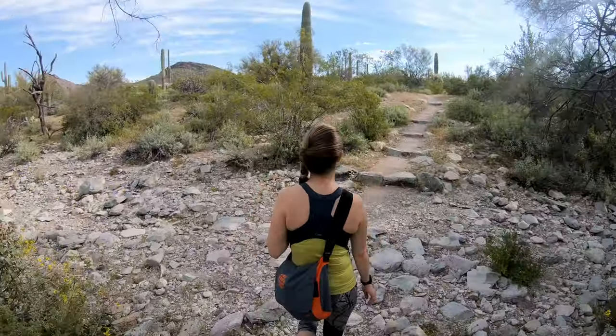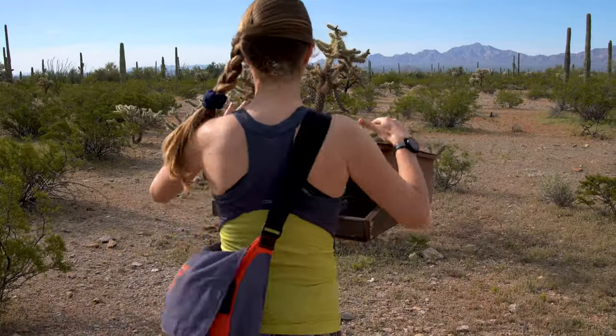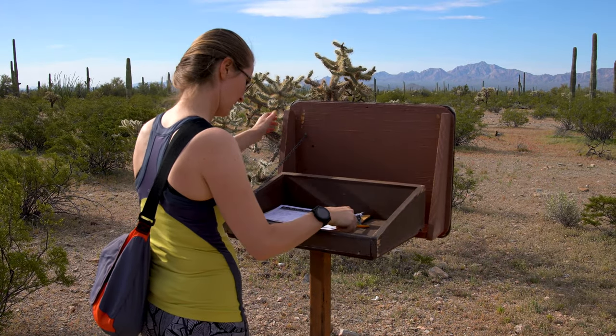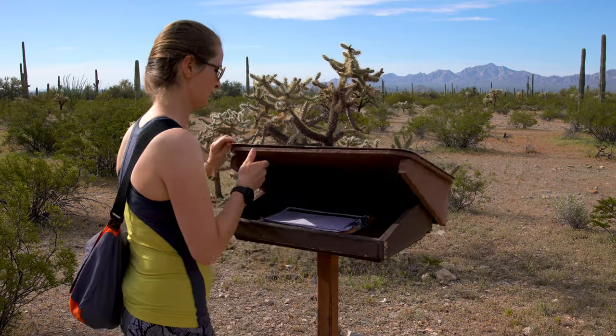The views are great — there are no big organ pipe cacti that we've seen along the way, but there's plenty of saguaro, ocotillo, and we've seen some palo verde and some other things as well. Just hearing the birds this morning at dawn was also really cool. What's great now is we've got the rest of the day to enjoy and we already had breakfast before we came out, so it's just a good fun way to start the day.